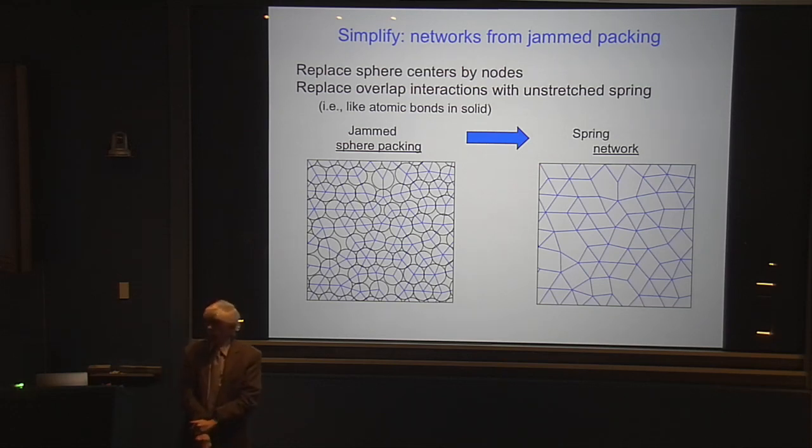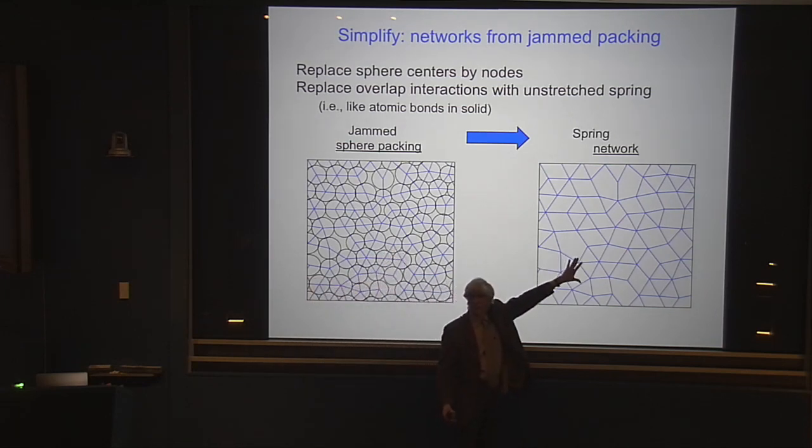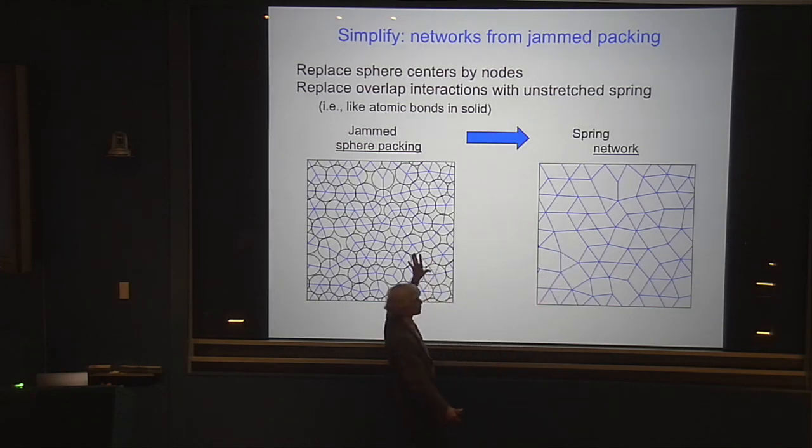To make things simple, we're going to take these jammed systems and make a network out of them. I start with the jammed system, I know where all the particle sphere centers are, I replace each center with a node, and every place where there's an overlap between two particles I replace with a spring. I start off with the black circles — the original jammed packing — and replace that with a network that has exactly the same geometry and topology. The elasticity should be quite similar. This is the simplification I'm going to work with this evening.